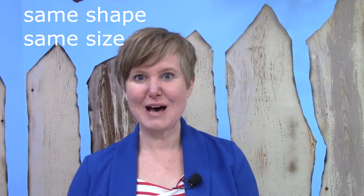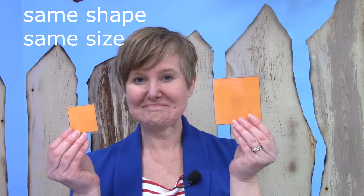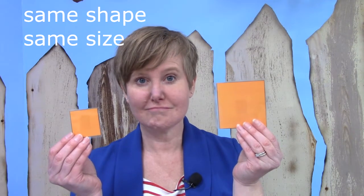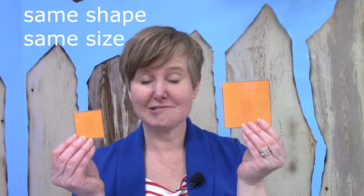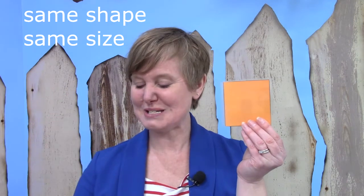What about these two shapes? Are they congruent? Let's put them to the test. Are they the same shape? They are — they're both squares. Are they the same size? It doesn't pass that part of the test. This one is much too small.